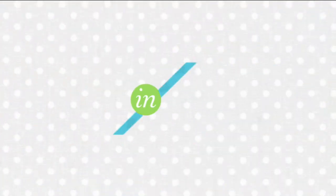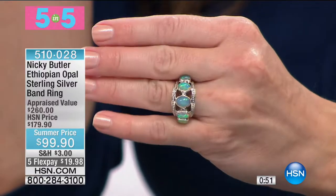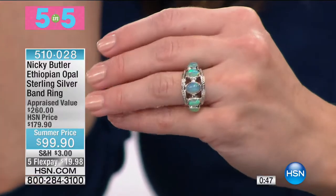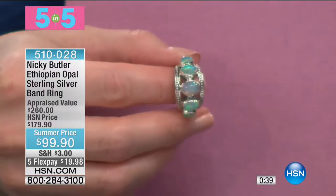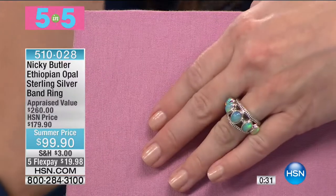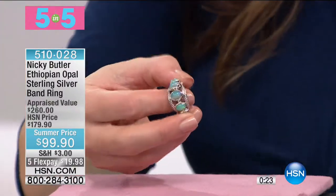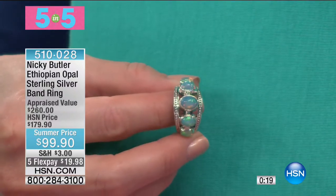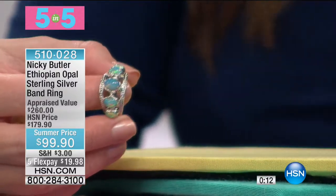Third item — this is the Ethiopian Opal Sterling Silver Band Ring. Amy pre-ordered — here's your ring! $80 off today, coming home for under $20. A classical band ring of beautifully matched Ethiopian opals. Very few left — about 37 on screen, gone in about 30 seconds. It just wraps around your finger beautifully and takes on the life of whatever you're wearing, pulling out the colors.